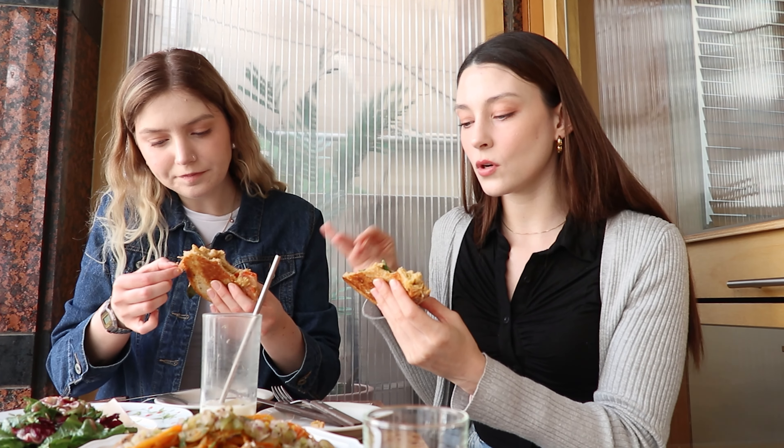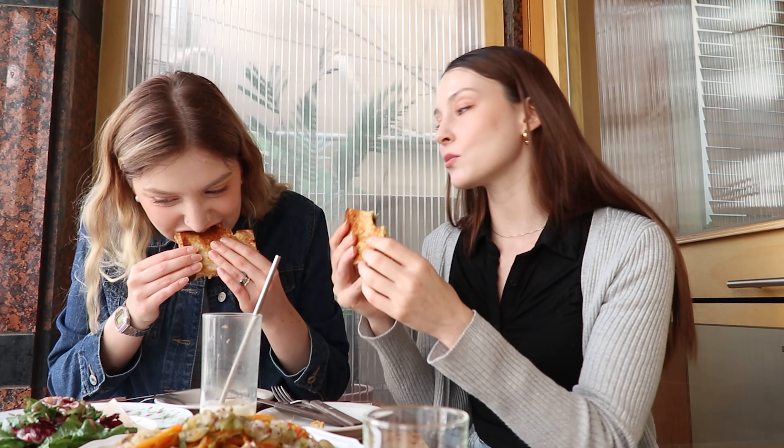So it has basil, tomato, caramelized onions, and the vegan cheese. The bread is really good too.